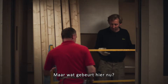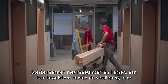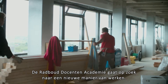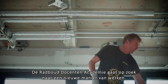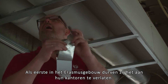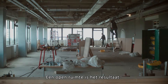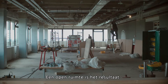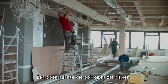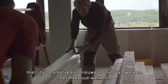But what's going on? Men with tape measures and hammers are taking over. Radboud Graduate School of Education is looking for a new approach to work. They're the first in the Erasmus building to leave their offices behind to create a single open space — a space that will stay open. Welcome to the new Radboud Approach to Work.